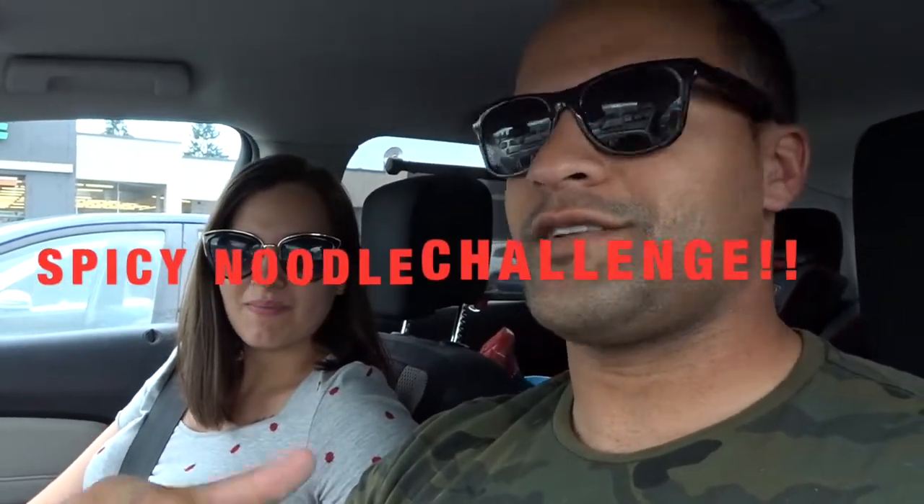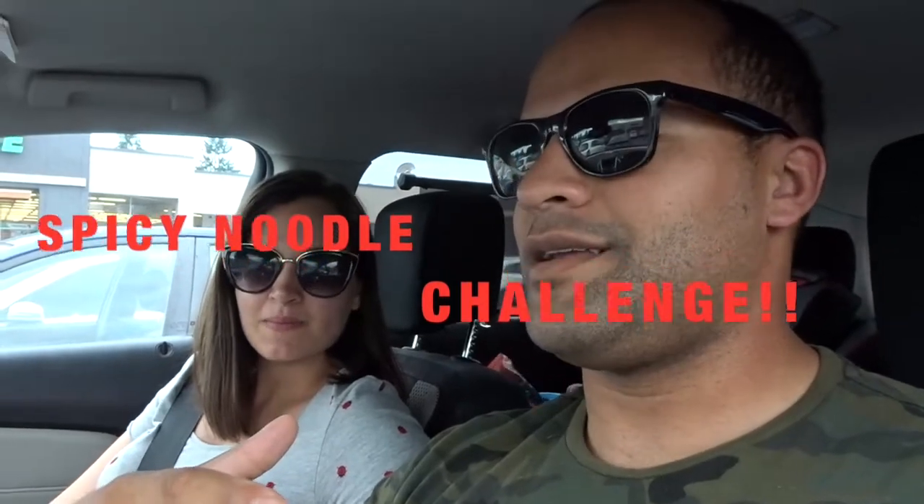I know you guys are used to seeing Amy's face first thing in the video, but today I'll take control of the vlog. Today we're gonna be doing the spicy noodle challenge. Yesterday we were watching some YouTube and we decided to do it — we know the challenge is old, but we were gonna still do it. She has a very big craving right now for ramen noodles and spicy food, so we thought there wasn't a better time.